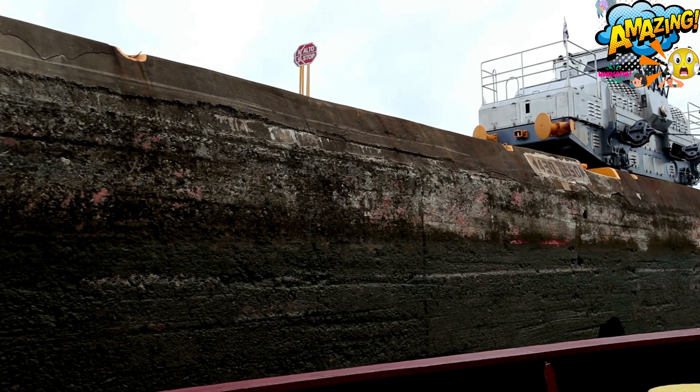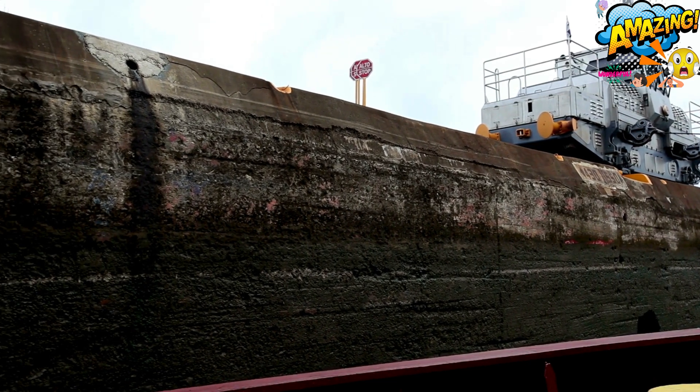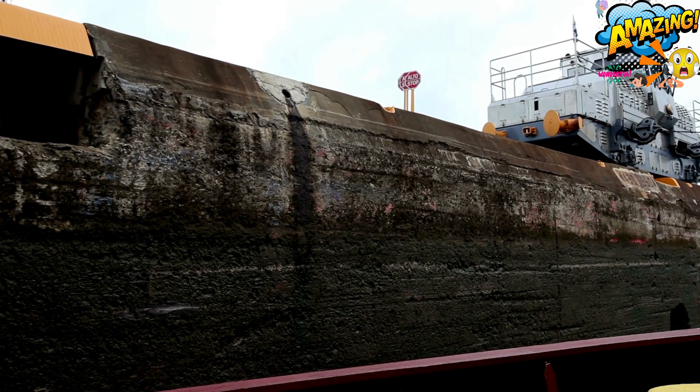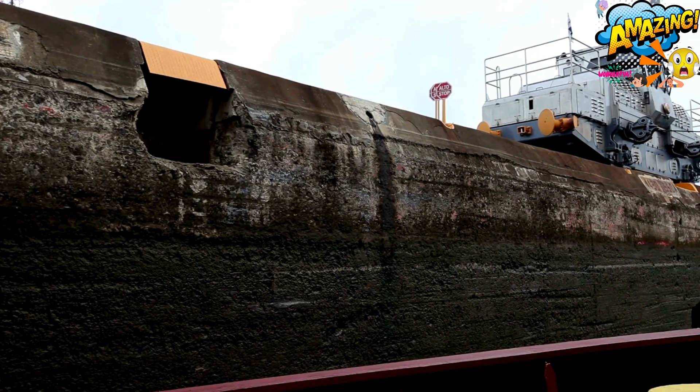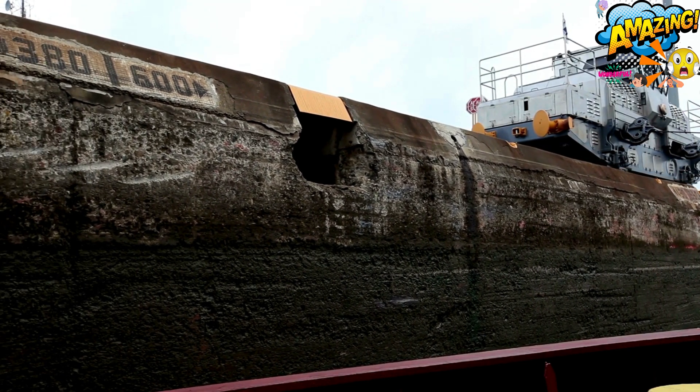Take a virtual tour — immerse yourself in the canal's magic with interactive experiences and 360-degree panoramas. If you're planning a trip to Panama, be sure to add the canal to your itinerary and witness the awe-inspiring process of ships traversing the locks firsthand.